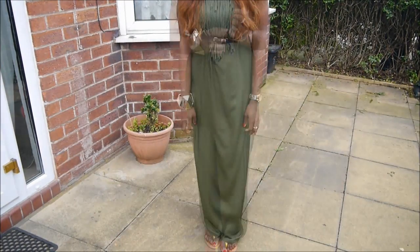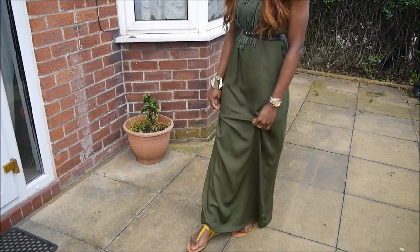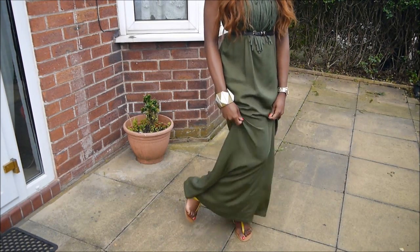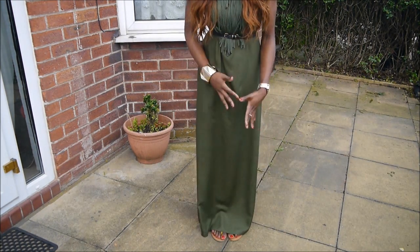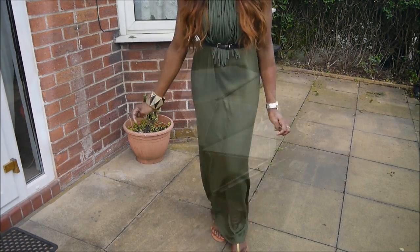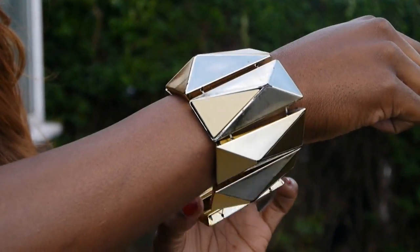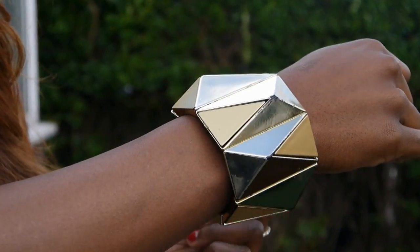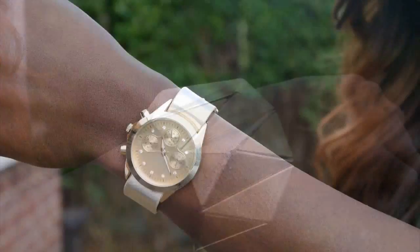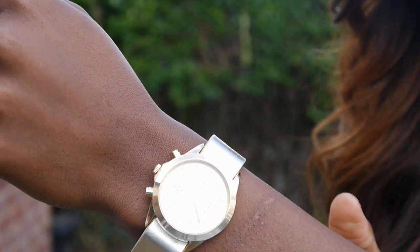The dress goes all the way down and I've paired it with some plaits and these olive yellow sandals from Primark, which kind of goes with the accessories and the gold headband. My bangle is from Pingtown USA — it's elastic and really big and chunky, but I think it goes well with the outfit too.